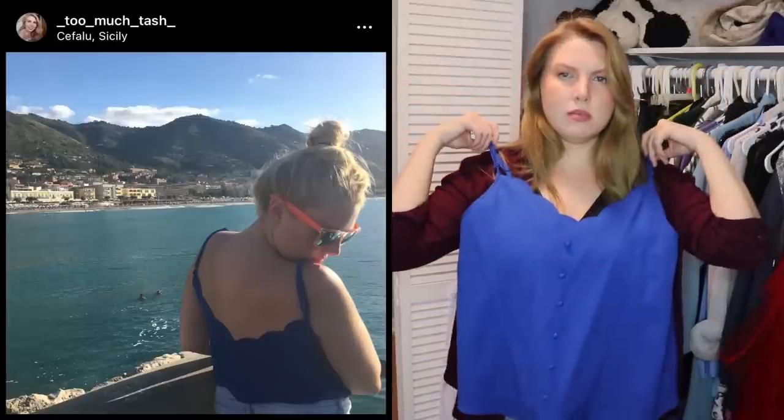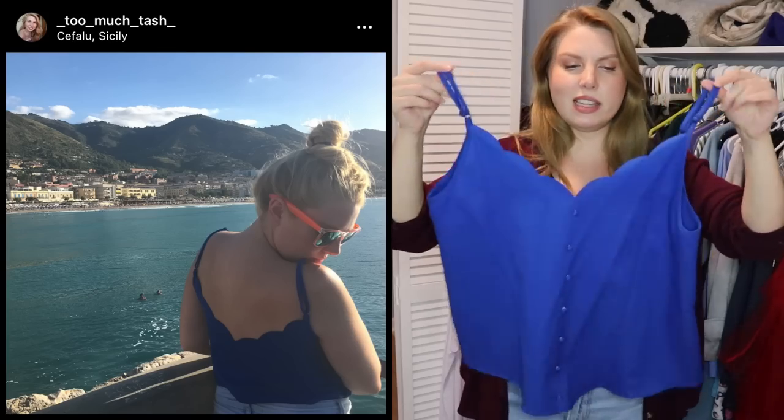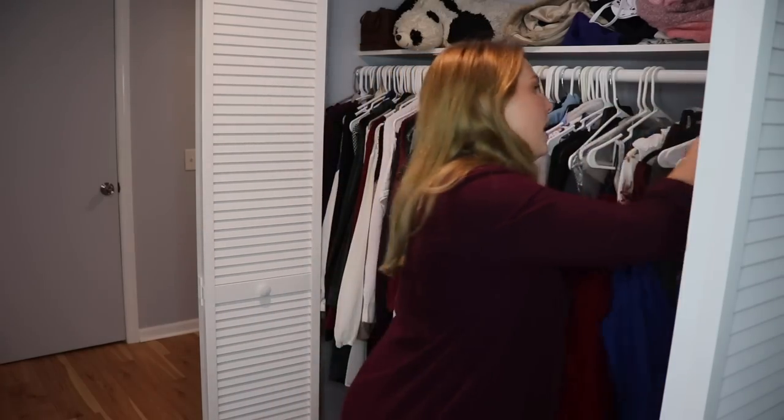This is a scalloped cami that I do wear often in the summertime — I usually tuck it in because it's a little big, but I really love this color. Even though it's a somewhat cheap tank top from a fast fashion website, I'd like to hold onto it. And instead of piling things onto one hanger, I'm going to give everything its own individual hanger.